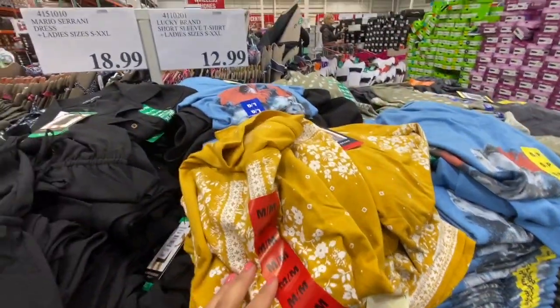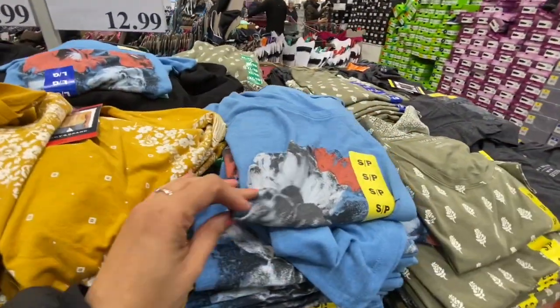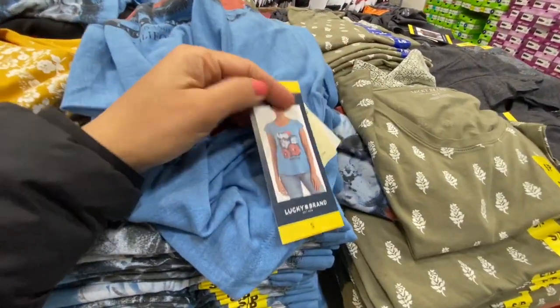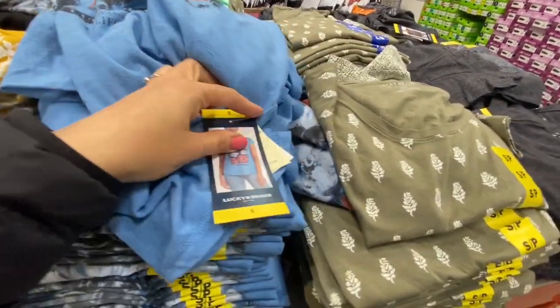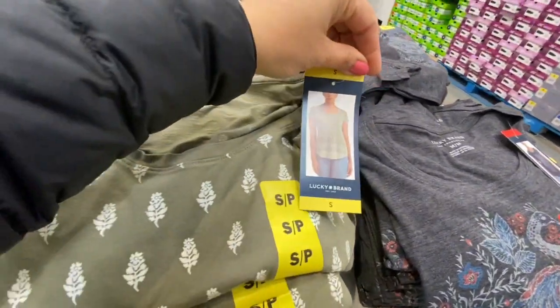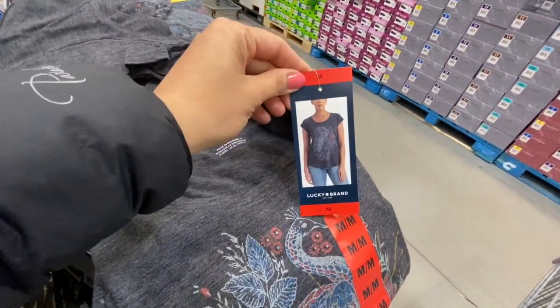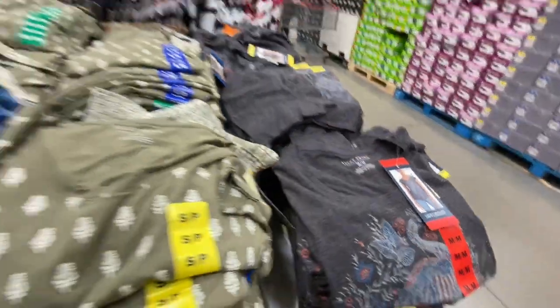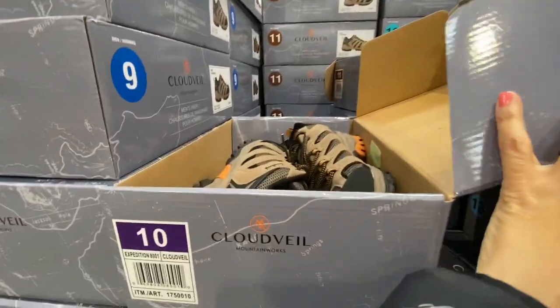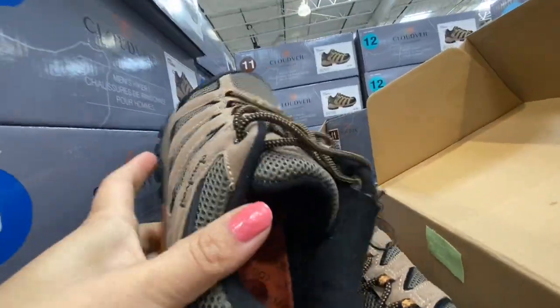This is a new brand of t-shirts I found at Costco, and they had four different styles to choose from. It is by Lucky Brand — this is the olive green and this is the gray one, and they were $12.99 each.